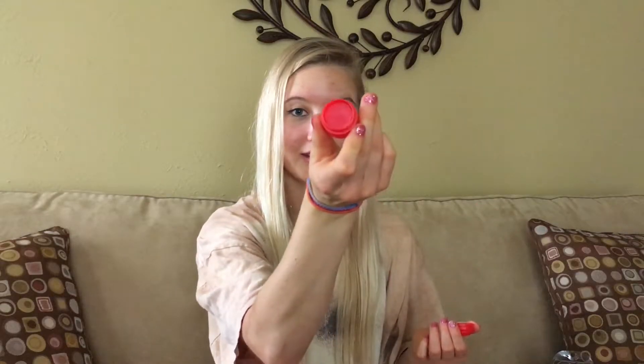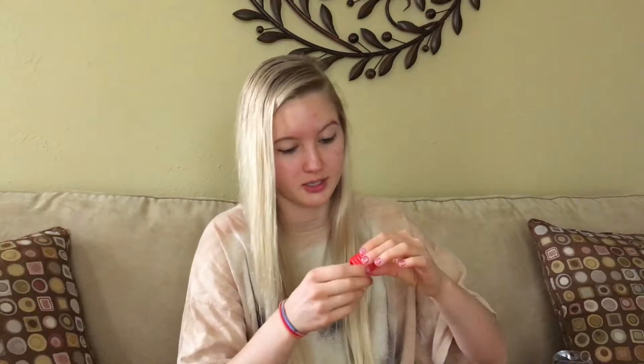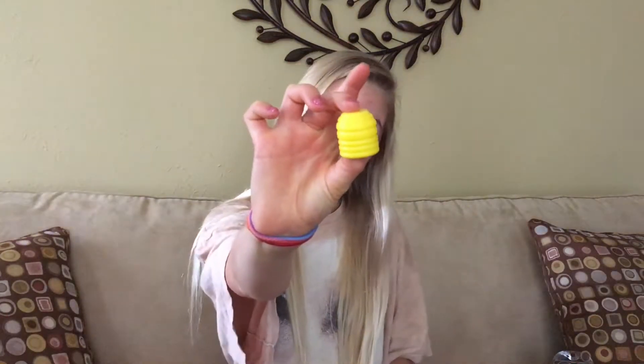Let me start with the scents in rainbow order — the only right way to do it. First is red, which is without a doubt cherry, and it's super red on the inside too. You push it up from the bottom, which is really clever — I don't know any other lip balms that work that way. It's slightly tinted and smells like super sweet, sugary, syrupy maraschino cherries. If you don't like cherry this is not for you, but if you love cherry it's perfect.